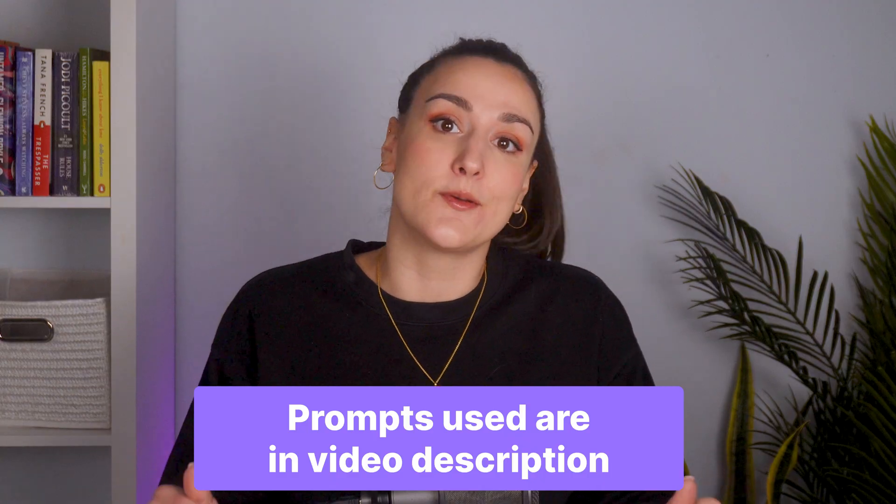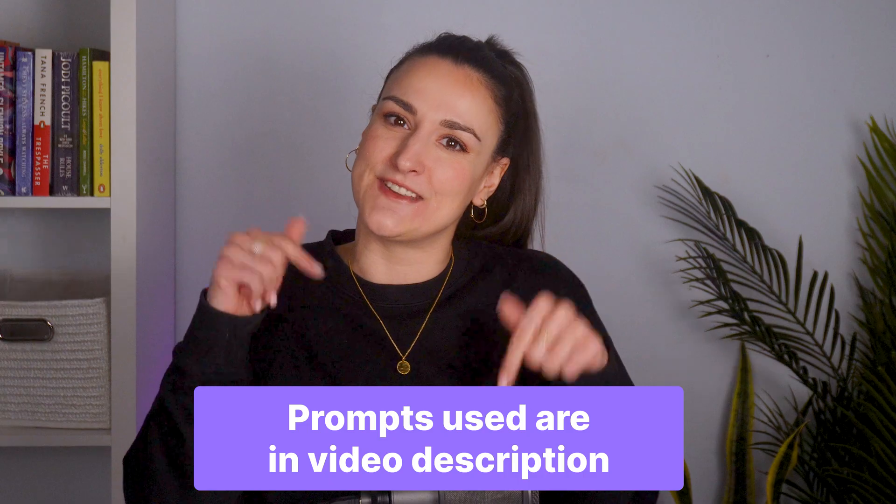So together, let's plan out an episode for Riverside's Hit Publish podcast. I will note all of the prompts that I use in the description of this video.